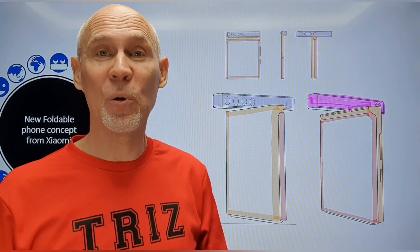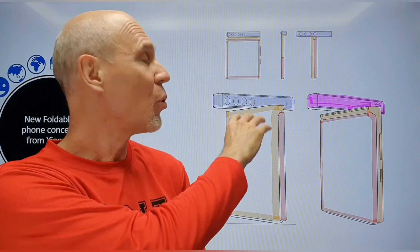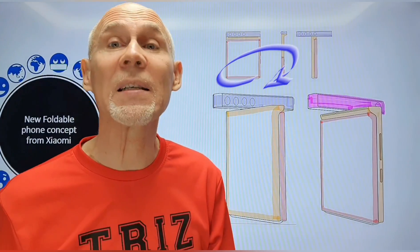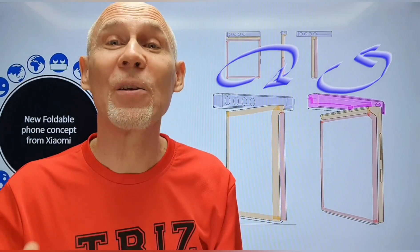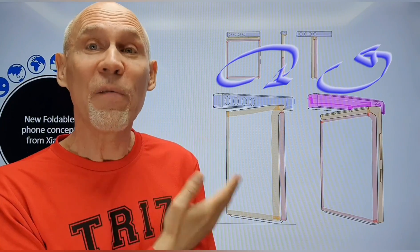In order to resolve this problem, inventors proposed a rotating camera module. So these are drawings of the phone in folded state. The camera module is rotated so that all four cameras are pointed outside, and now one can take a high resolution picture of the view in front of the user.